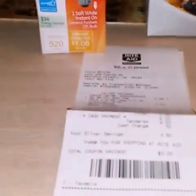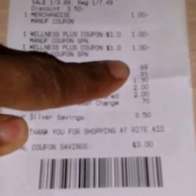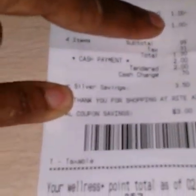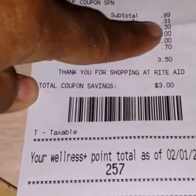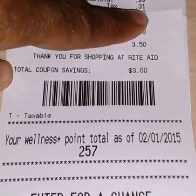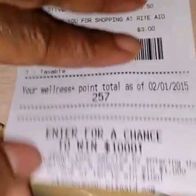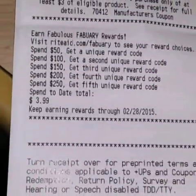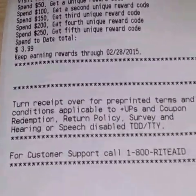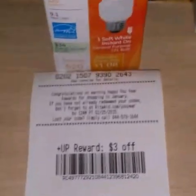I still ended up getting a really good deal. So this is my receipt. It was $3.99 and then I used my $1 off coupon. I had $2 in up rewards that I needed to use today or they were going to expire. So my subtotal was $0.99 and then $0.31 tax, ending up being $1.30. And then I got back the $3, so that was a little bit of a moneymaker transaction for me.